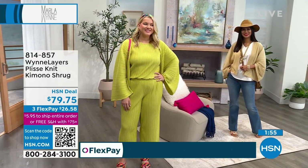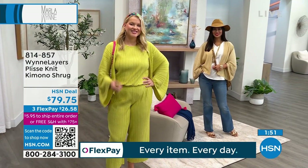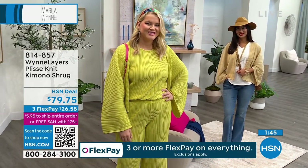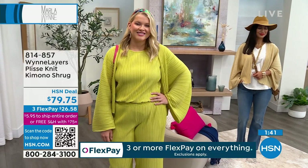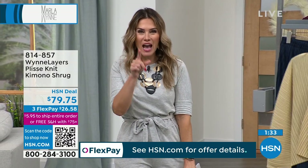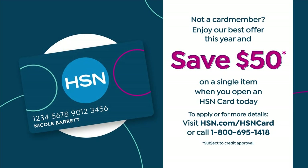If you like it, remember we do have 30 days for you to try it out — if you don't love it, you can send it back. If you want to break up your payments, it's $26.58 to get this beautiful kimono shrug home. You also have free exchanges for different colors or different sizes. And if you're shopping with us for the first time and you see the HSN deal price, you can apply and buy with the HSN card to get $50 towards your first single item purchase, plus lots of VIP benefits.